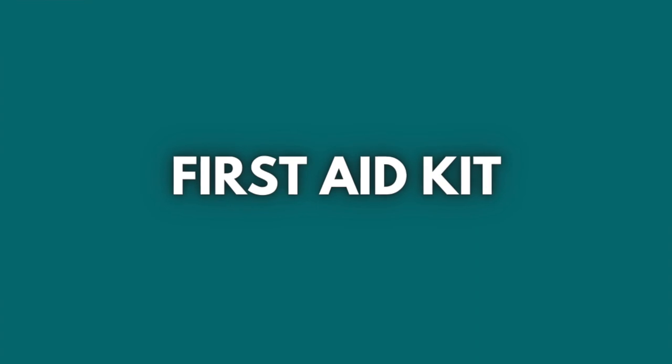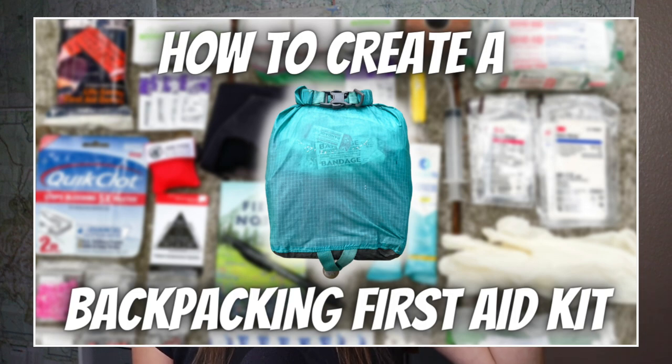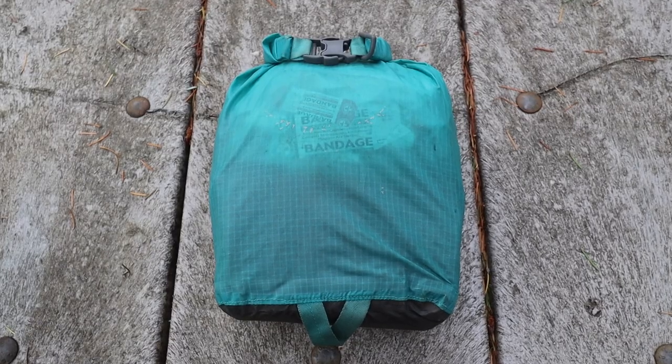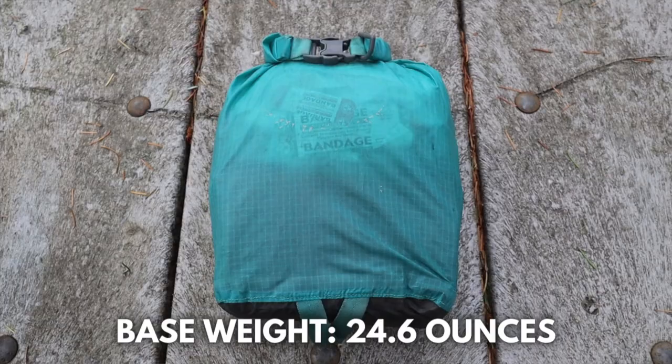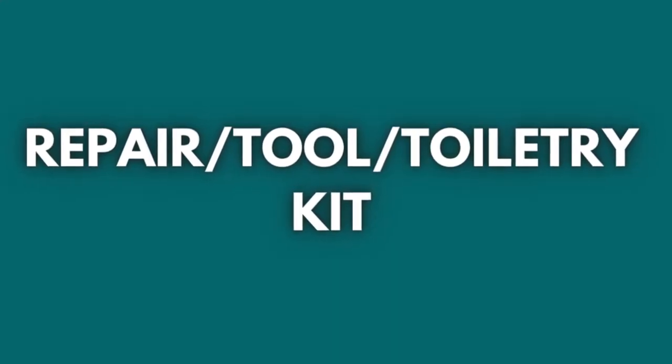My backpacking first aid kit also stays pretty much the same for any trip, unless I'm leading a group — then I'll add a few more things. To see all of the items I carry, check out my 'How to Create a Backpacking First Aid Kit' video. It's equally important to know how to use all of the items in your kit. My backpacking first aid kit weighs just over a pound at 24.6 ounces — not the lightest, but having these items helps me feel safe and confident whether it's me who gets injured or I come across another hiker who needs help.